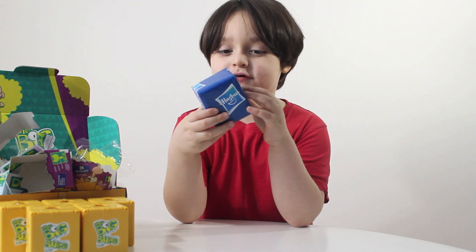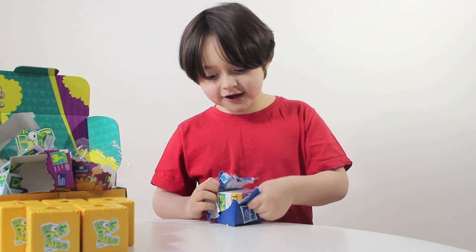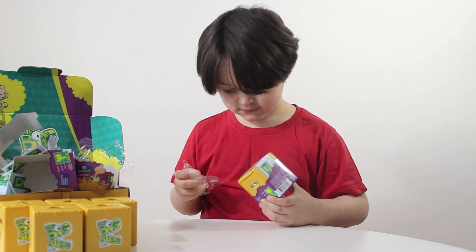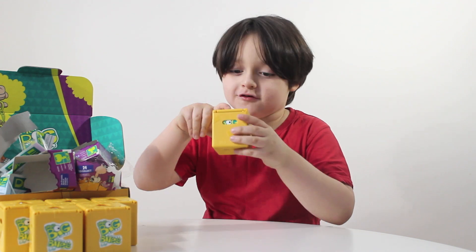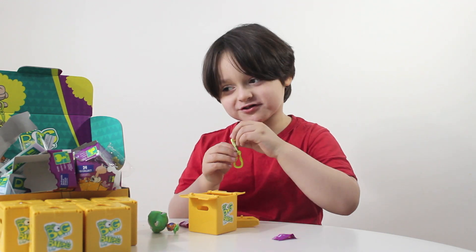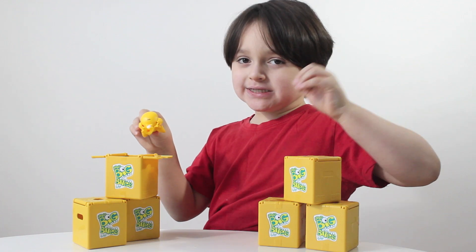Now the last one. I don't know what's in here and it's wrapped up in the Hasbro paper. Thank you, Hasbro! Okay, let's open it up and see what this is. Hey, it's another one! Let's open it up and see what we got. Hey, it's another mushroom! I did it. Give me a thumbs up and give me a smiley face in the comments. Bye! I'm going to play with all my Little Big Bites.